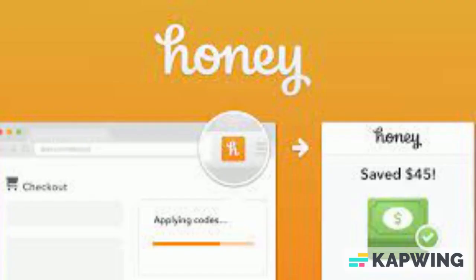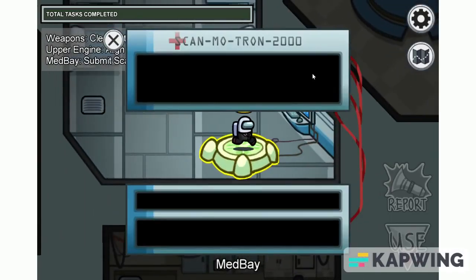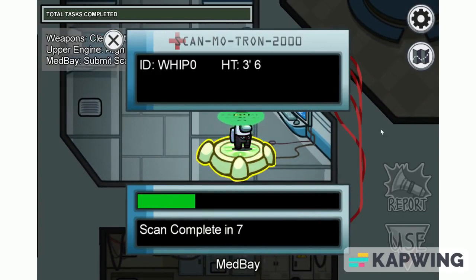All you have to do when you're checking out at these major sites is click that little orange button, and it will scan the entire internet and find discount codes for you. It takes one click to install Honey, and anytime you check out, Honey will find coupon codes for you. If there is a coupon code, they will find it.